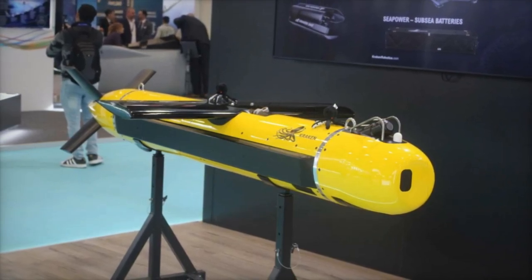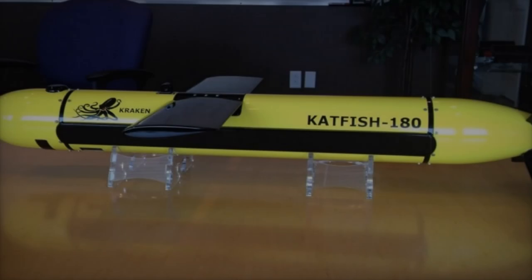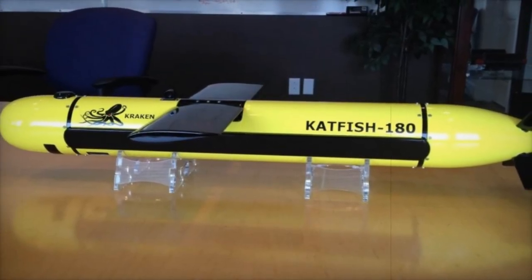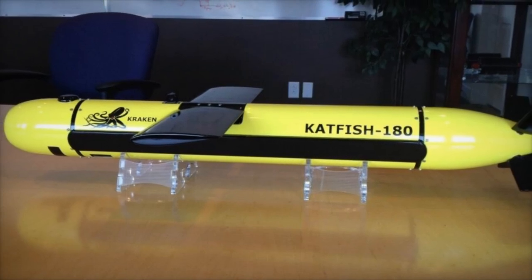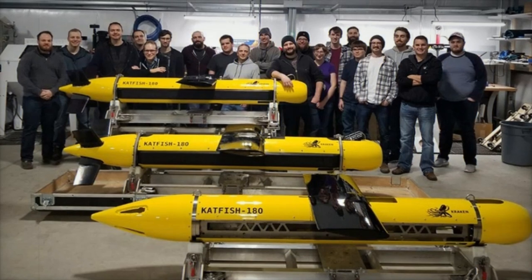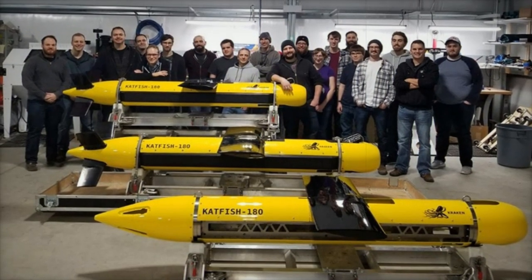This positions Kraken Robotics as a leader in the industry, effectively responding to the growing demand for reliable and detailed underwater mapping solutions. When evaluating the Catfish 180 against similar systems in the market, its high-resolution SAS and unique combination of speed, coverage, and real-time data processing set it apart.